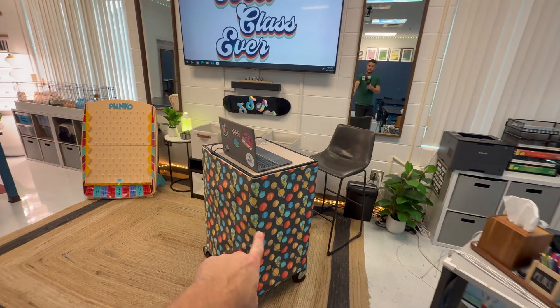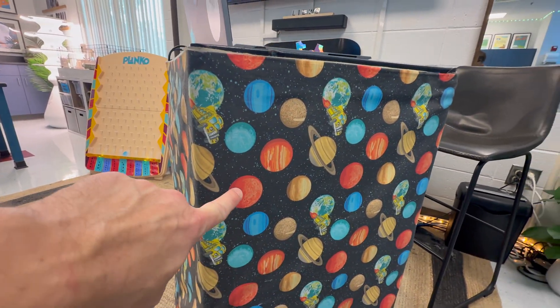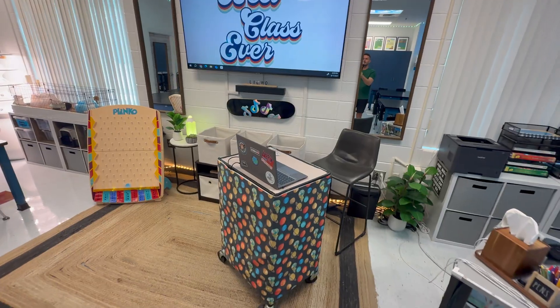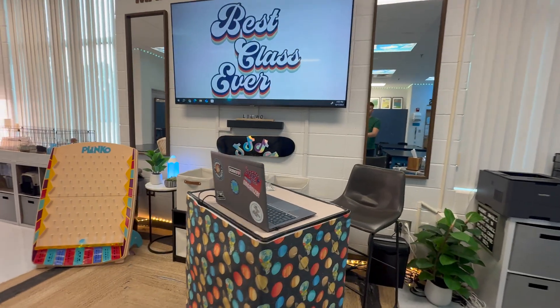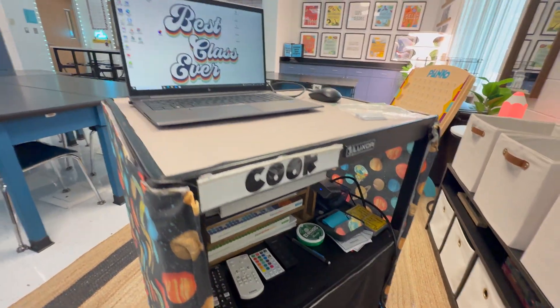This is something I made on Spoonflower. I created this graphic and then you can print your own fabric — obviously I love the Magic School Bus and we teach the solar system in sixth grade. So that is one of my favorite things. This is just a little cart that I inherited and love, and I keep notebooks and things I need down here.